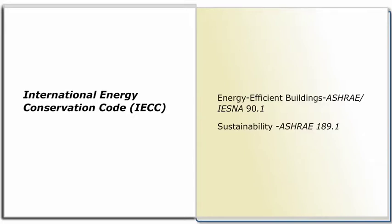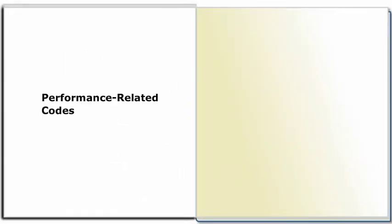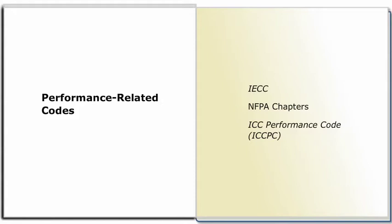Energy-related requirements will be discussed later in this course in the section Electrical Sustainability Considerations. The NEC does not include performance code requirements for electrical systems, although some performance-related codes are mentioned in the IECC, as well as the newer sustainability codes and standards. If using other NFPA codes, their performance-related chapters can be referenced for certain performance criteria. In addition, if the ICC Performance Code, or ICCPC, is allowed by the jurisdiction, it includes electrical-related performance criteria.